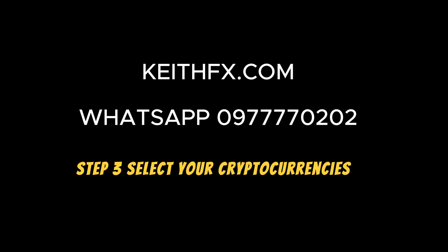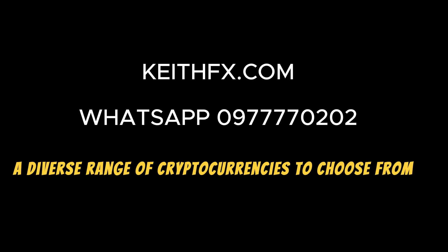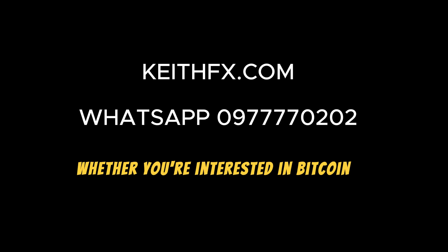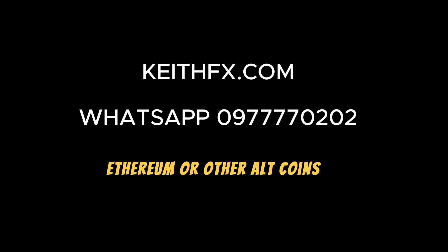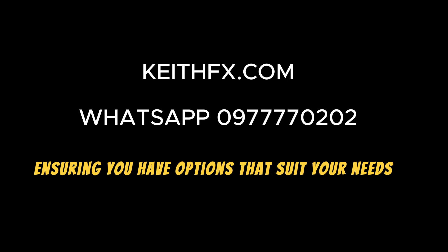Step 3: Select your cryptocurrencies. KeithFX.com offers a diverse range of cryptocurrencies to choose from. Whether you're interested in Bitcoin, Ethereum, or other altcoins, the platform caters to a variety of preferences, ensuring you have options that suit your needs.